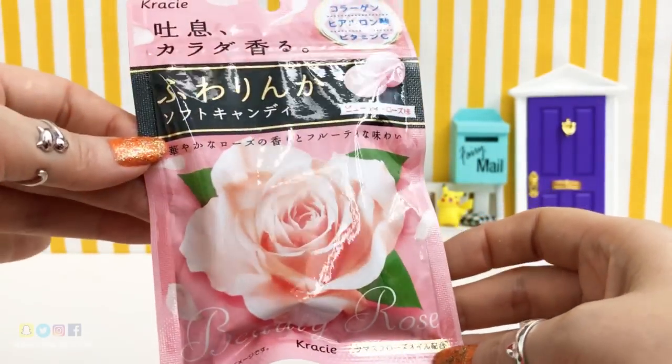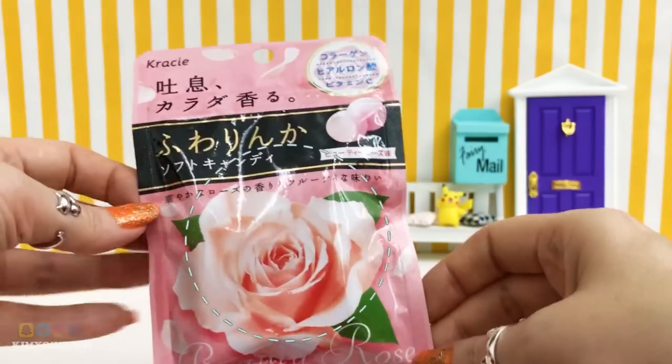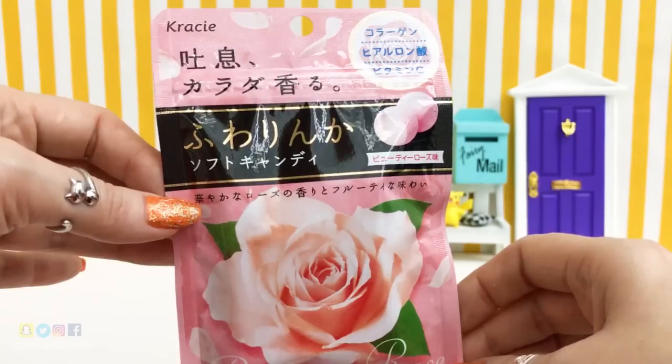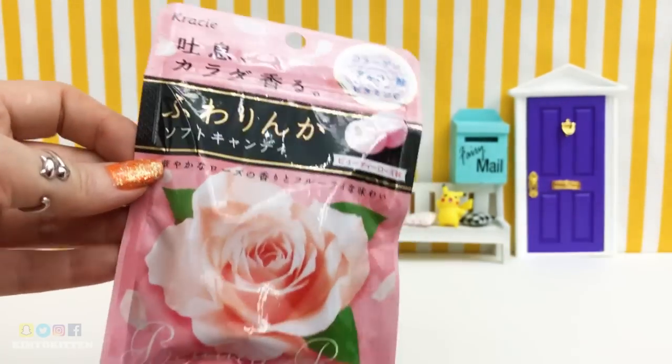If you like roses like me, you would probably like this candy. The packaging is really adorable. This candy costs less than $2, so it's very inexpensive, and I'll be buying lots more for my friends because they love them a lot.